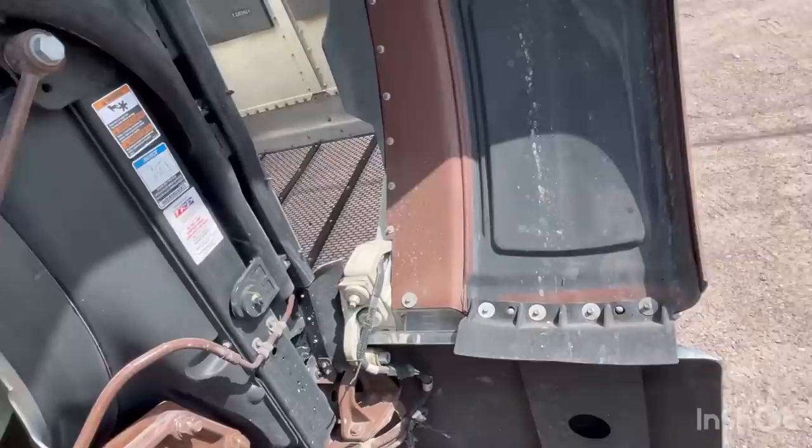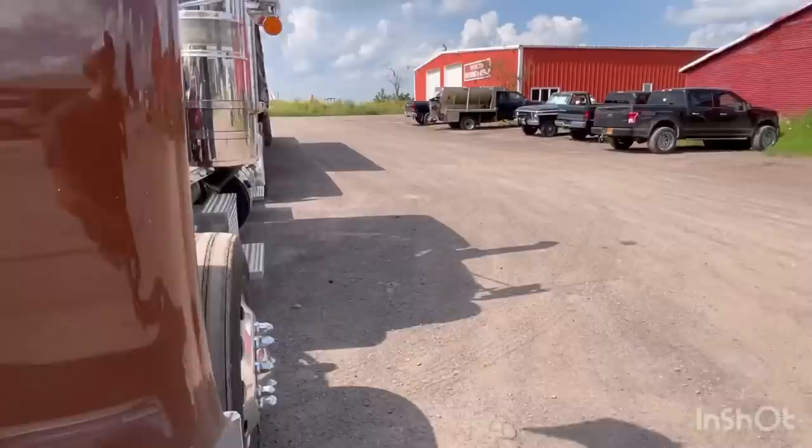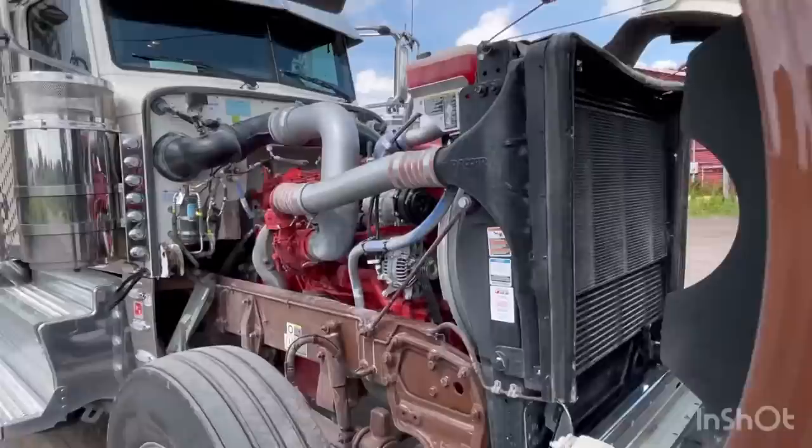I have no regrets whatsoever. X15 Cummins, 565 horsepower, 2050 torque. I couldn't be happier. This is going to be really cool for myself and the channel.